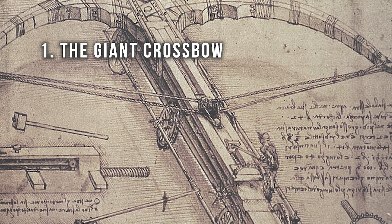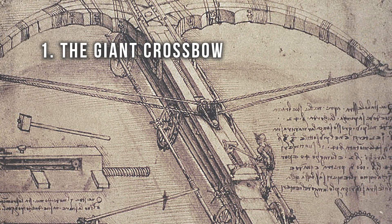Number one: the giant crossbow. Da Vinci's giant crossbow was just like an ordinary crossbow except for one genius difference — it was gigantic. Historians believe his intended goal for this weapon was to intimidate enemies on the battlefield and force them into surrendering or at least retreating. He never actually built this thing, but I'm sure we would all agree that it would be able to shoot giant stuff at people. It takes a brilliant mind to understand that making something gigantic would make it better.